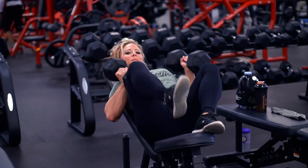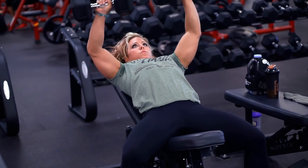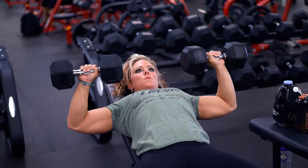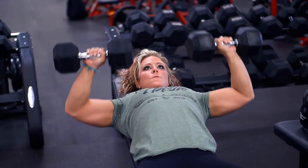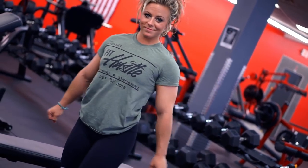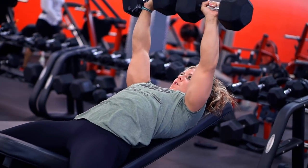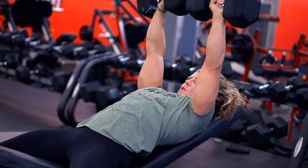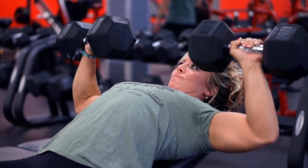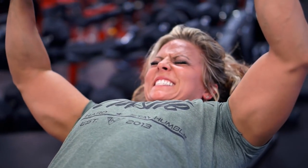Next up, incline dumbbell press — these are my favorite. I personally don't like flat barbell bench press. I used to weightlift in high school, I know how to do it, but I think it's injury prone. I'd rather work with dumbbells because I get a better contraction at the top of the movement. If you prefer barbell press, just do it safely and be careful of your shoulders. For incline dumbbell press you can go a little heavier — keep your rep range around 6, 8, or 10. Flies are where you want to bump the rep range up a little bit.